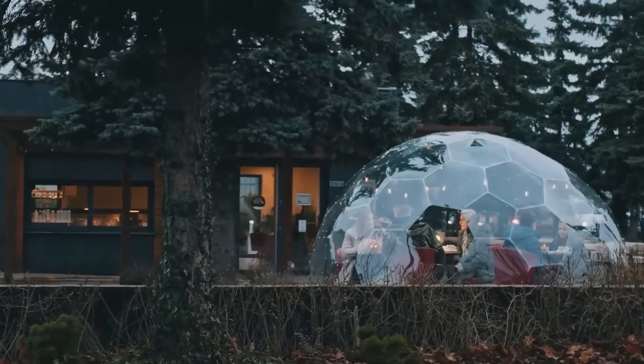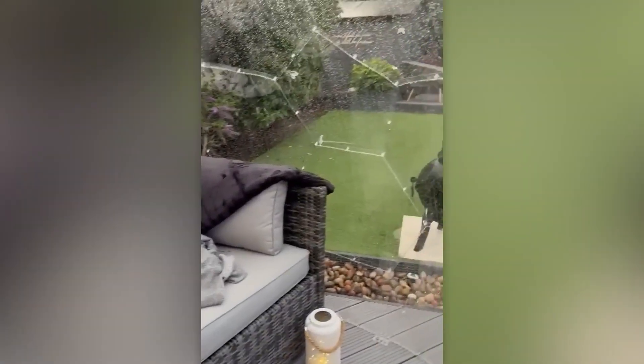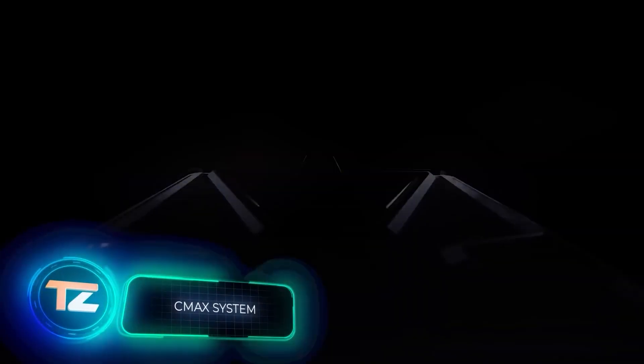Keeping it in good condition is simple too — just give it a periodic watering with a hose and a wipe. The price for this dome is approximately $1,200.